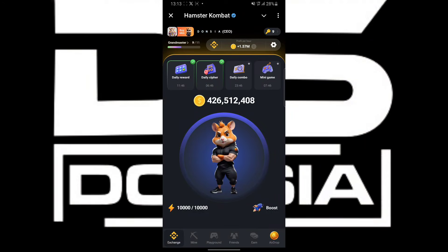This is Zonzia, welcome to my channel. In today's video we are going to be unveiling the daily Hamster Kombat combo card. Without further delay, let's dive into the video — you are going to click on the daily combo card right here.